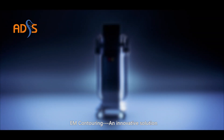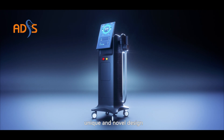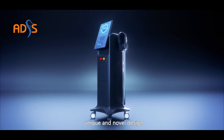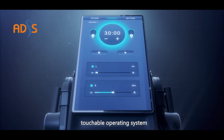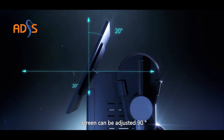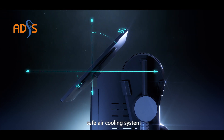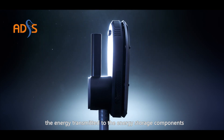EM contouring: an innovative solution for muscle building and body contouring. The unique and novel design features a touchable operating system screen that can be adjusted 90 degrees, a safe air cooling system, and a power supply imported from the United States.